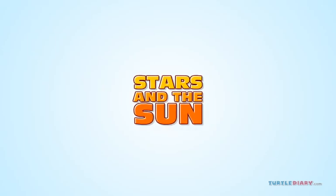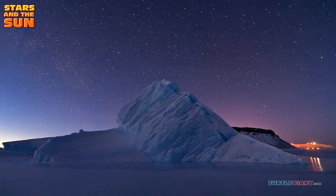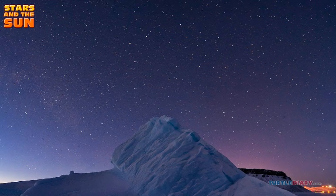Stars and the Sun. Have you ever looked up at the stars? Did you wonder what they're made of?